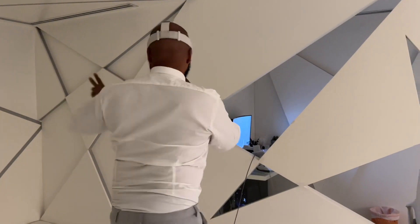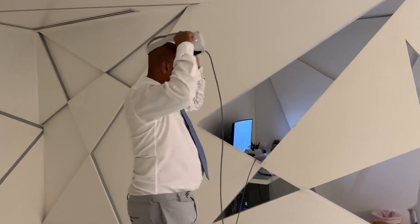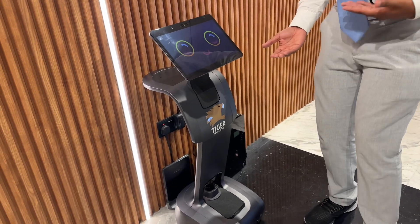I'm in the metaverse — real estate in the metaverse! This is literally my dream. Awesome! Please follow me and I'll provide you with all the information you need about Red Square Tower.